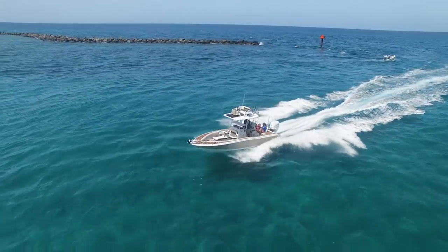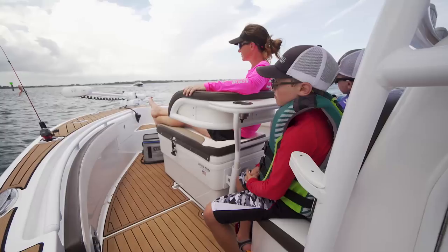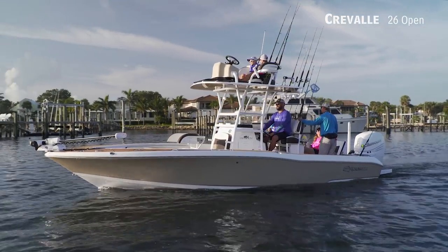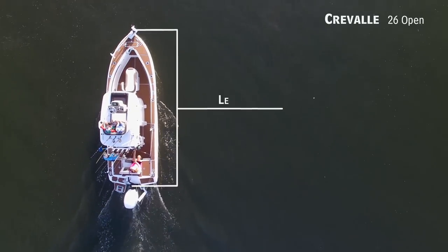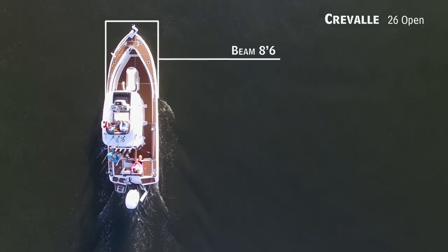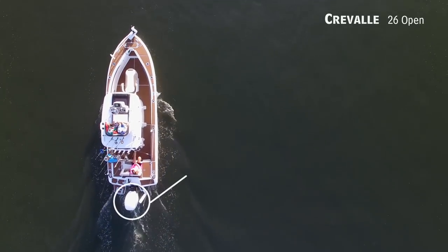For the offshore fishermen ready to bring their game inshore, yet requiring plenty of amenities for the family, we'll be looking at the Craval 26 Open, a bay boat with an overall length of 25 feet 6 inches, a beam of 8 feet 6 inches, and max horsepower rating of 350.